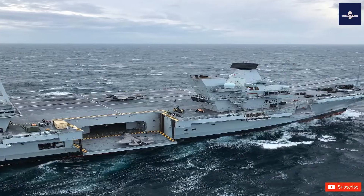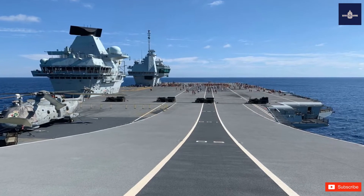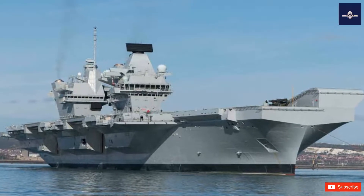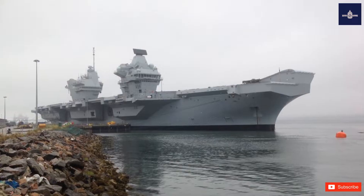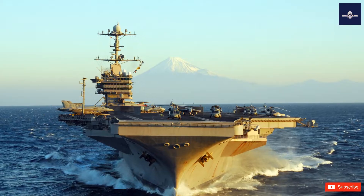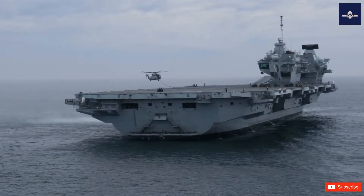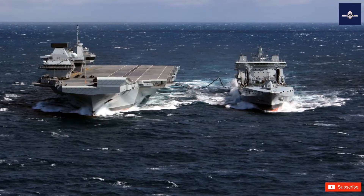In 2014 the UK government announced that the second carrier would be brought into service, ending years of uncertainty surrounding its future. This was confirmed by the Strategic Defence and Security Review 2015, with at least one carrier being available at any time. The vessels have a displacement of approximately 65,000 tons (64,000 long tons, 72,000 short tons), are 284 meters (932 feet) long, and are the largest warships ever constructed for the Royal Navy.